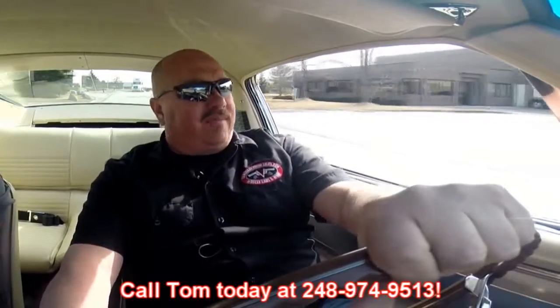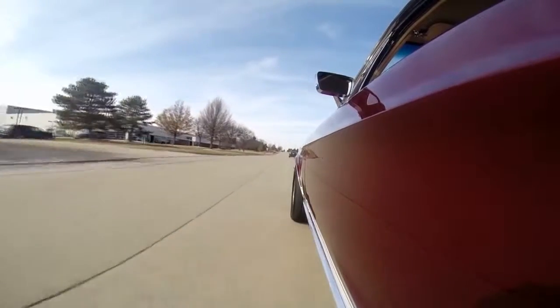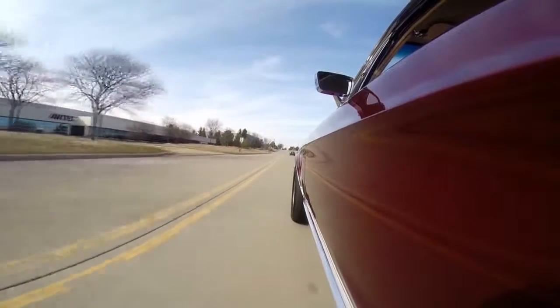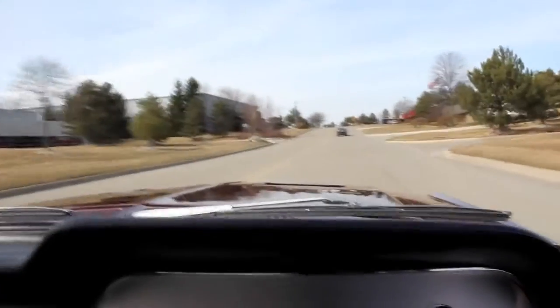Hey, at Vanguard Motor Sales we're shipping experts. We can ship this Mustang anywhere in the world. Just give us a call at 248-974-9513. Tom answers his phone seven days a week, practically 24 hours a day. He returns all of his messages. There is no better place to buy a muscle car than from where it all started — right here in the Motor City. We're right outside the Motor City here in Plymouth, Michigan.